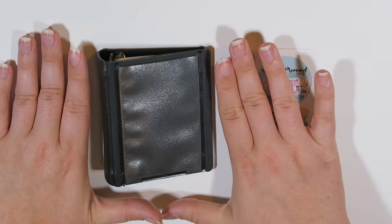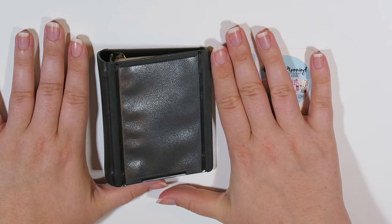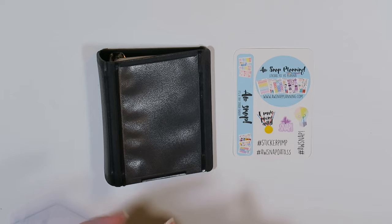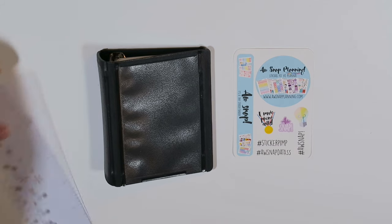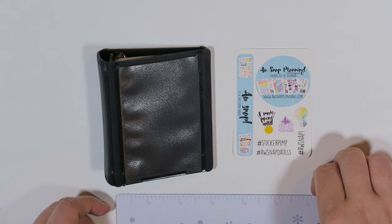Just for scale, this is a little mini binder. Look at my hands — it is like teeny tiny. I have my Erin Condren ruler here, and this is four inches in length by about three inches in width.